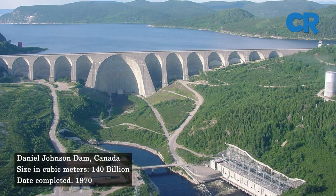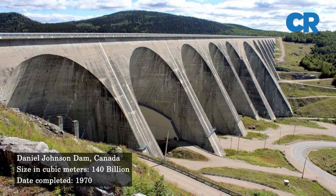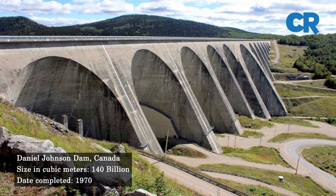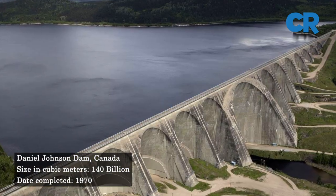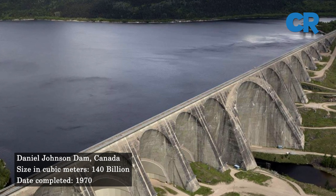At number four is the Daniel-Johnson Dam, formerly known as Manic-5. The Daniel-Johnson Dam is a hollow gravity multiple-arch buttress dam built on the Manicouagan River in Canada, constructed between 1959 and 1970. The dam has a capacity of nearly 140 cubic kilometers of water.